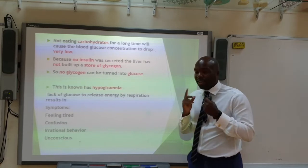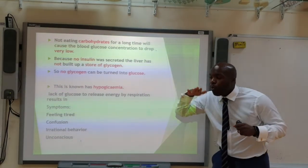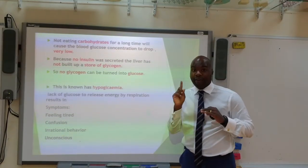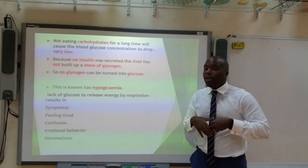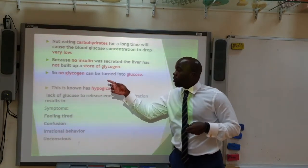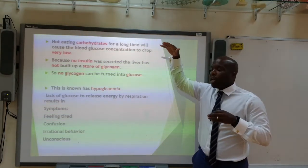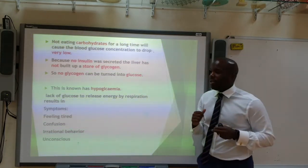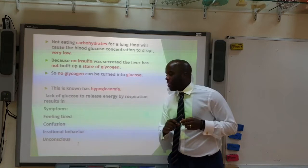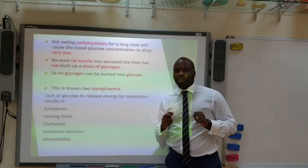Conversely, if someone with type 1 diabetes hasn't eaten carbohydrates for a long time, their blood glucose level will be very low. Because they haven't been secreting insulin, there is no store of glycogen in the liver, so no glycogen can be converted back into glucose to raise blood sugar levels. This is known as hypoglycemia. People with hypoglycemia tend to feel very tired, suffer from confusion, irrational behaviour, and even unconsciousness.